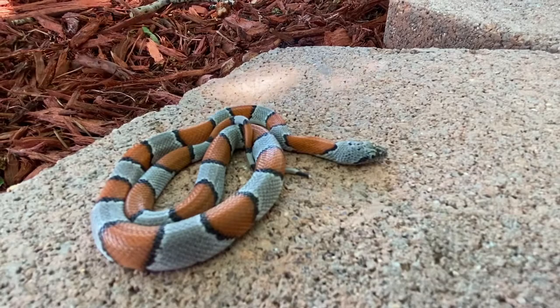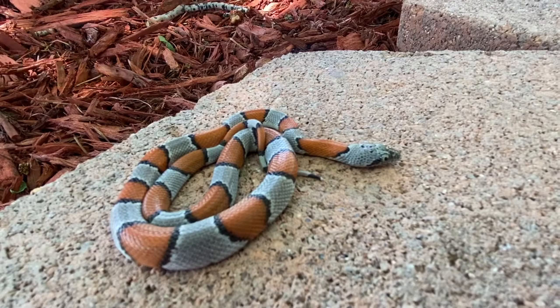These guys are super cool because as far as kingsnakes go, they're one of the most docile and most handleable kingsnakes. Not to say other kingsnakes aren't, but a lot of them have a really high prey drive where sometimes you'll get them flying out of the enclosure, and they'll just decide this looks kind of tasty and maybe take a little chomp to see if you're food. These guys very rarely do that.